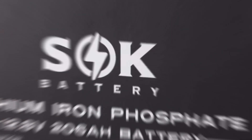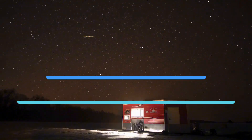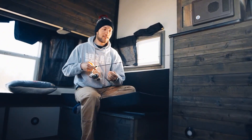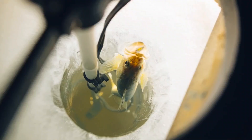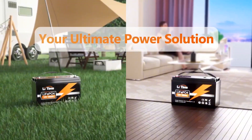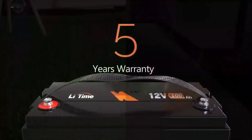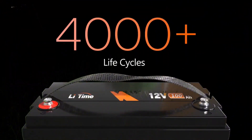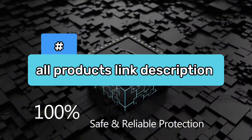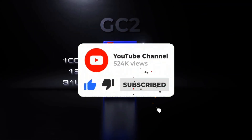Welcome to our latest video where we will be discussing the top 5 best LiFePO4 batteries in 2024. This year has seen some remarkable advancements in battery technology, and we're excited to share our findings with you. We've conducted extensive research and analysis to bring you this list. Stay tuned till the end as we reveal an interesting fact about LiFePO4 batteries that could be a game changer for your energy needs. For more information and the most up-to-date pricing on the products mentioned, be sure to check the links in the description. If you enjoy our content, hit the subscribe button for regular updates. Now, let's get started.